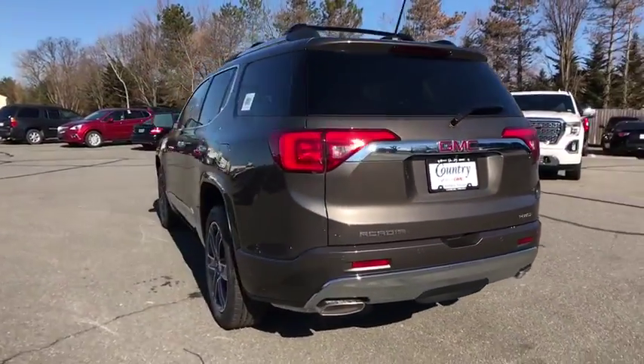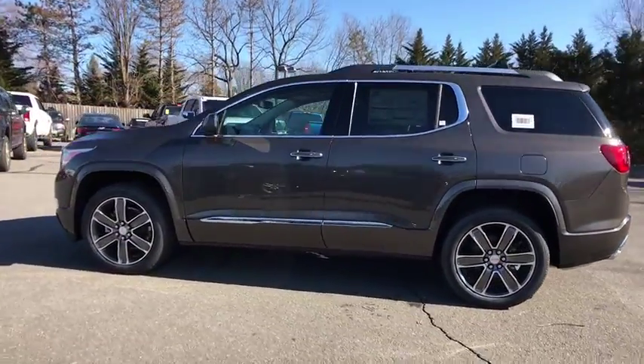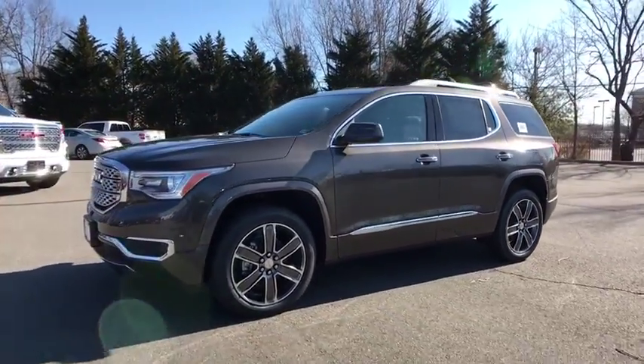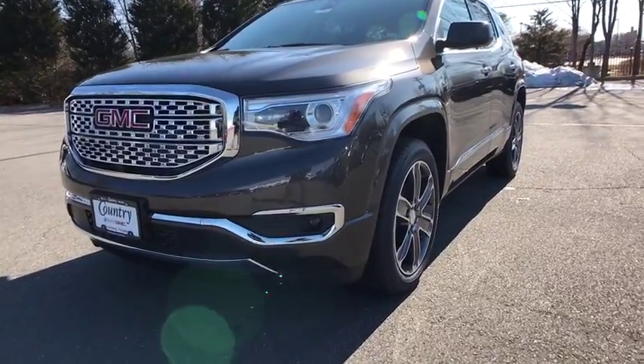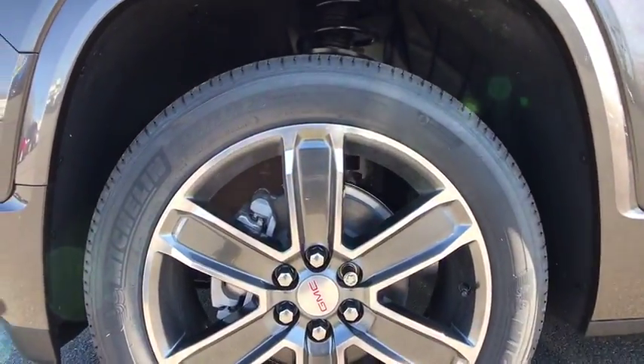Here are some of this vehicle's great options: navigation system, power passenger seat, traction control, Bose sound system, power liftgate, dual airbags, alloy wheels, power steering, four-wheel disc brakes, eight speakers, universal garage door opener, electronic stability control.